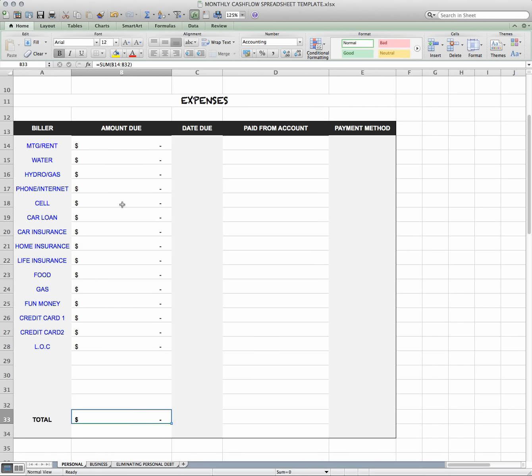Once you put in all the information, you can see that it actually gives you a total. Within these fields there's a due date, so you grab your bill and do it all in one line — you take your rent, the amount due, when it's due, what account you're paying it from, and the payment method. Are you paying with cash, check, MasterCard, Visa, or debit? That way it allows you to keep track of how you're paying for these things.